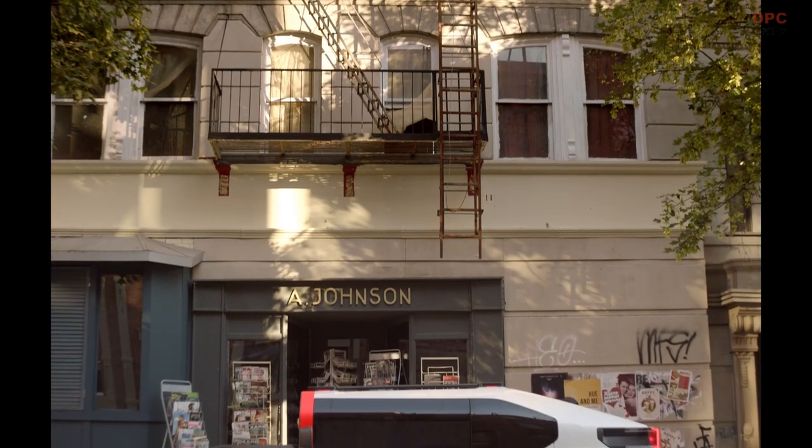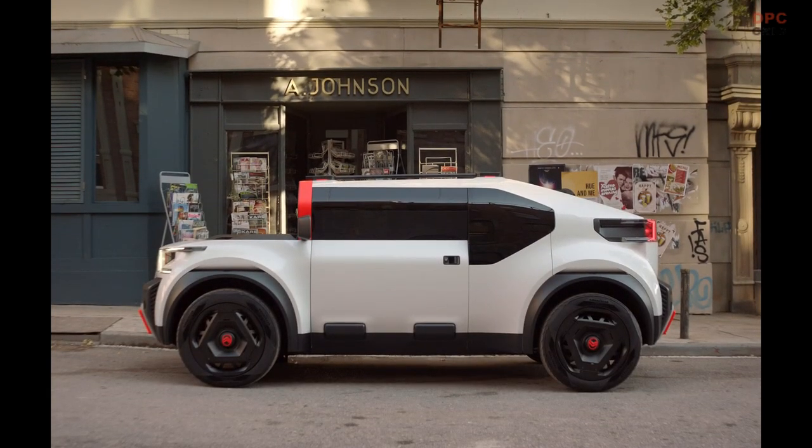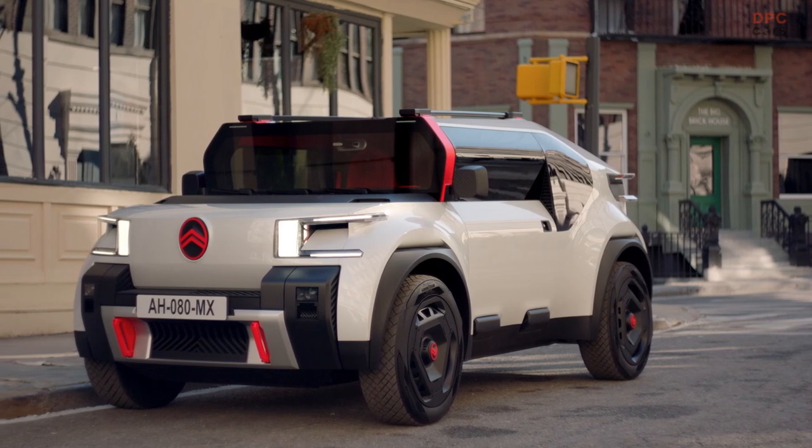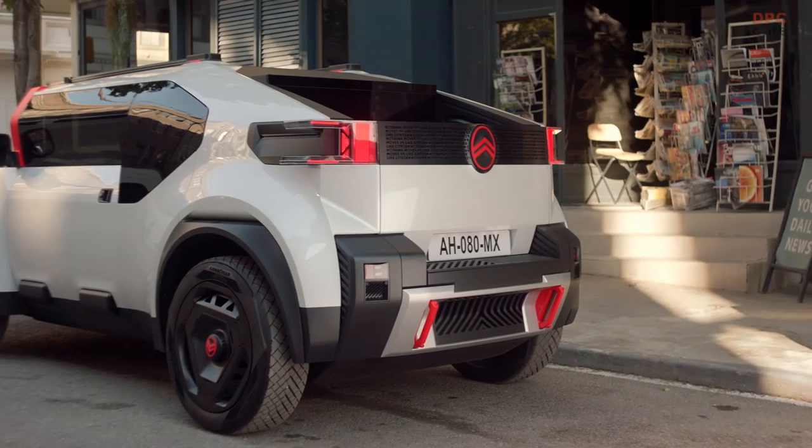The Citroën All-E electric vehicle concept is a quirky truck made from recycled materials. The vehicle uses cardboard for some body panels, showcasing what an affordable, sustainable EV could look like.